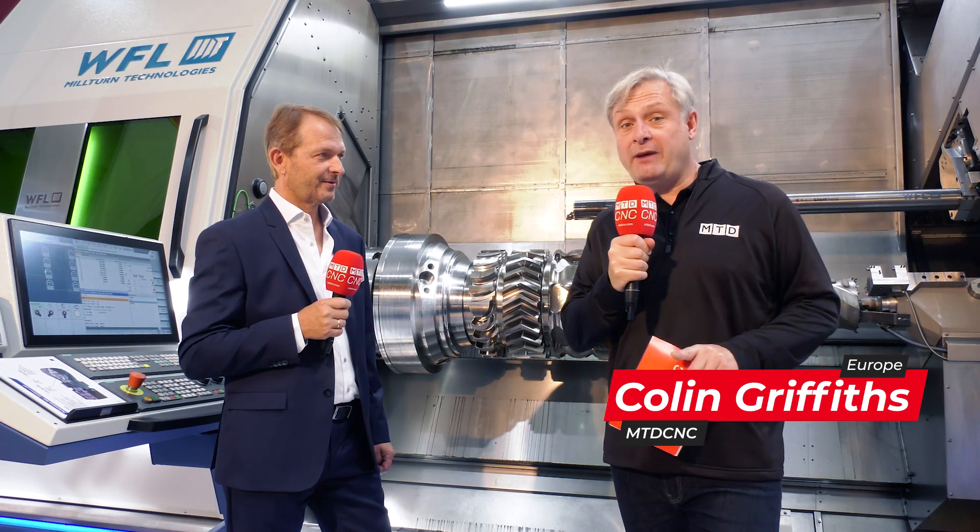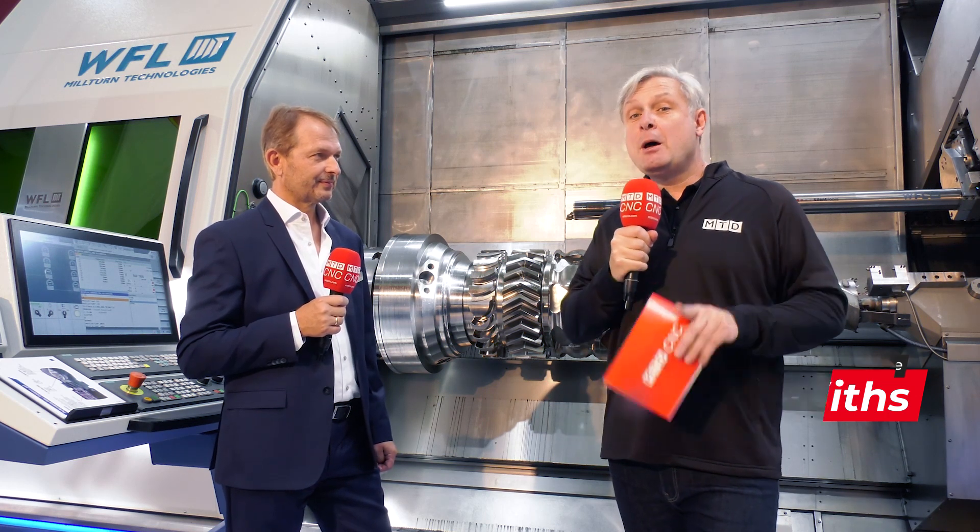As you can see behind me, a high-value machine, high-value component, and high-value tooling. So you want to make sure you get complete process stability, so you need the software to go with it. Christoph, WFL have developed iControl — can you tell me more about it please?